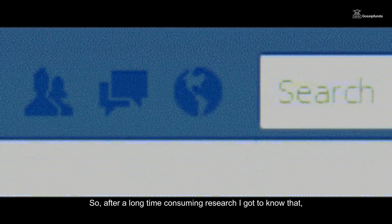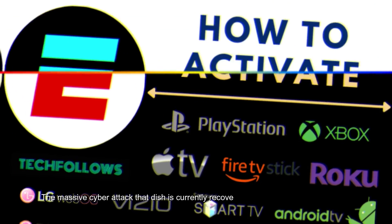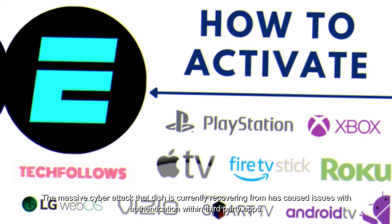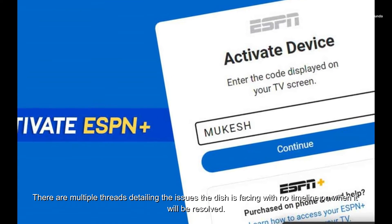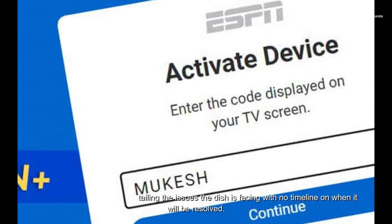So after long and time-consuming research, I found that the massive cyber attack that Dish is currently recovering from has caused issues with authentication within third-party apps. There are multiple threads detailing the issues Dish is facing, with no timeline on when it will be resolved.